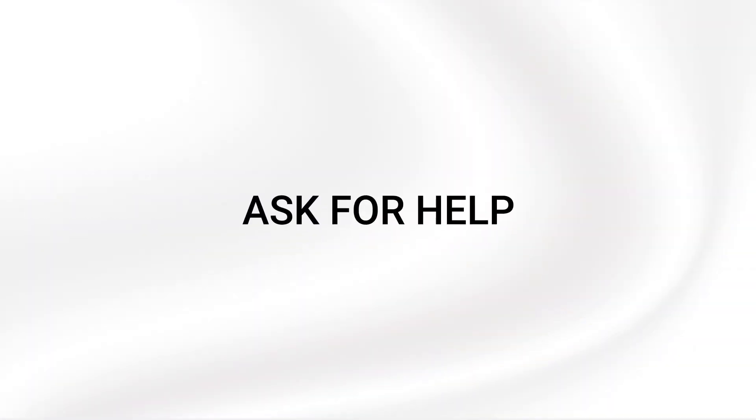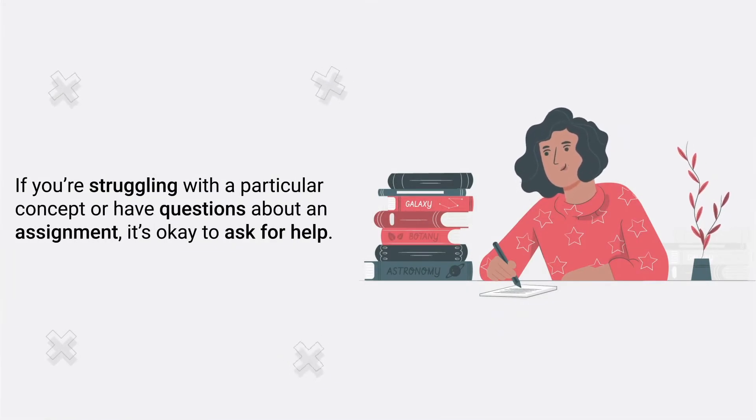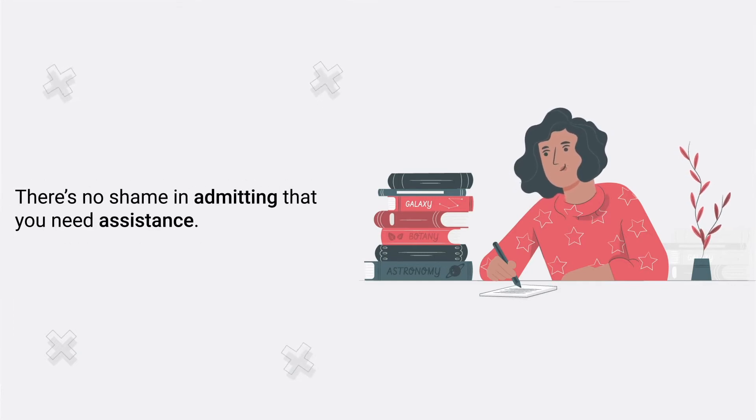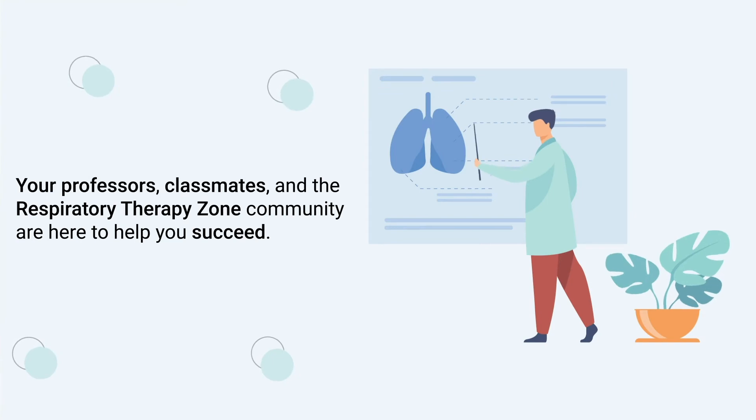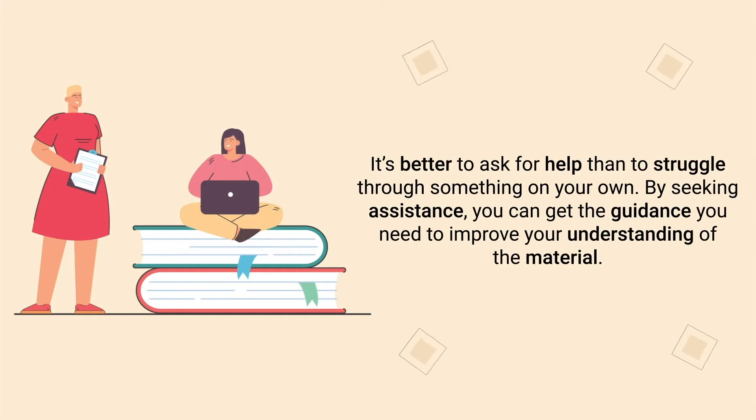The next tip is to simply ask for help. If you're struggling with a particular concept or have questions about an assignment, it's okay to ask for help. There's no shame in admitting that you need assistance. Your professors, classmates, and the respiratory therapist community are here to help you succeed. It's better to ask for help than to struggle through something on your own. By seeking assistance, you can get the guidance you need to improve your understanding of the material.